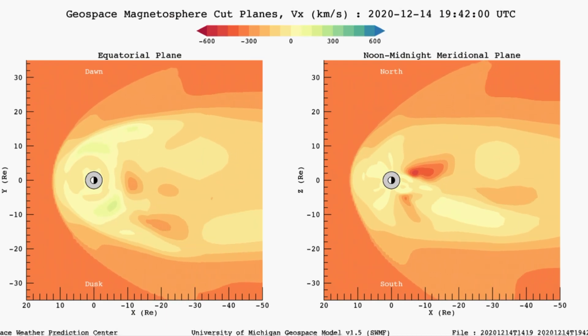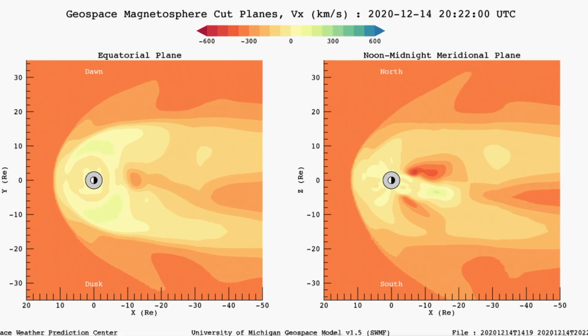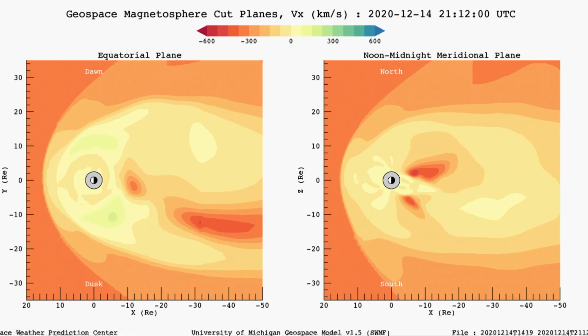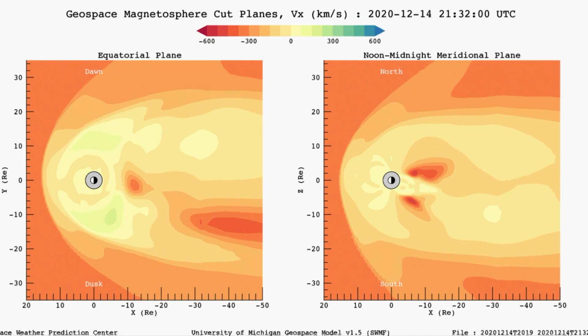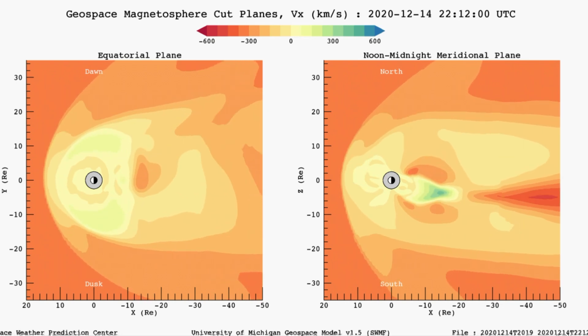Looking at our magnetosphere and solar wind, this is the last six hours. So we're going to watch for these maps to change dramatically, as we are expecting a little bit of space weather within the next 12 to 24 hours.